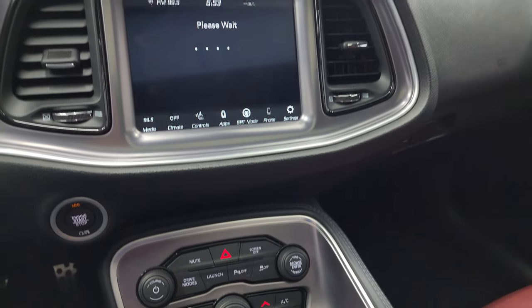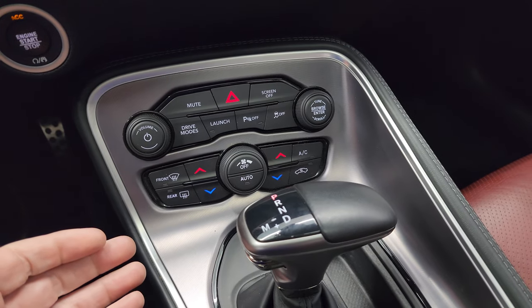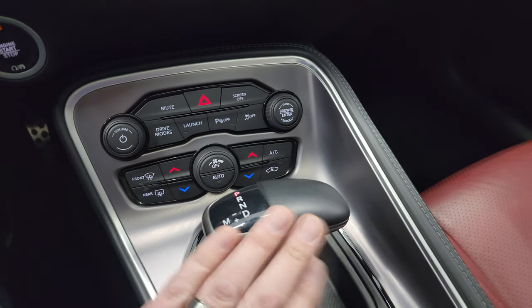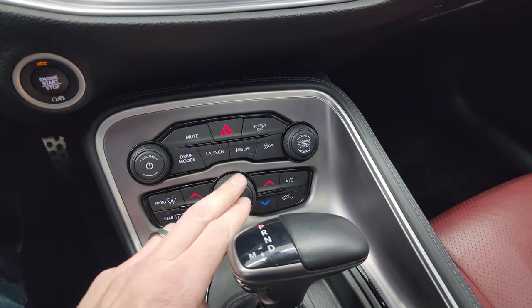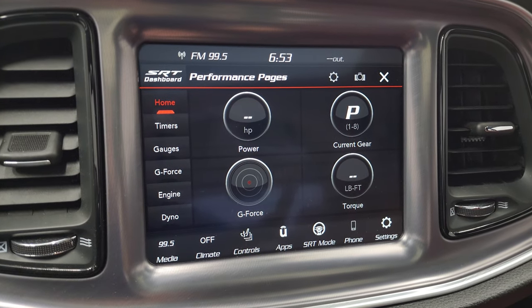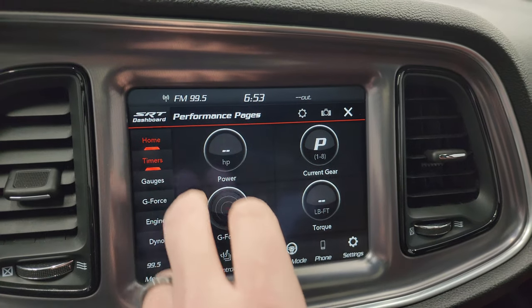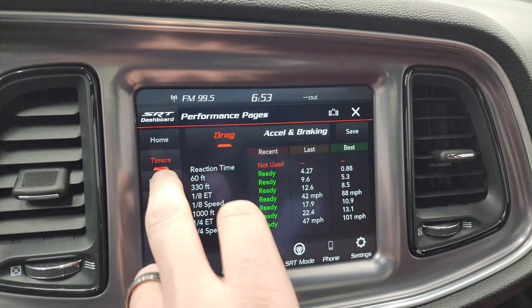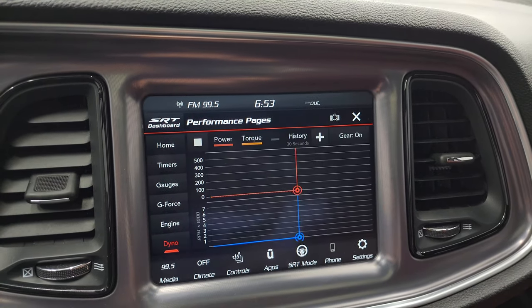The performance pages take a second to load, so while they're loading I'll show you the more tactile volume, tune, and climate controls, including dual climate controls, 8-speed automatic transmission drive modes, launch mode, and all stability control and parking sensor buttons. Here are the performance pages — you can see different widgets, and you can change those out. You get your timers, gauges, g-force, engine data, and dyno.